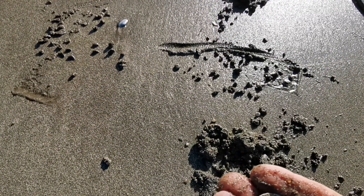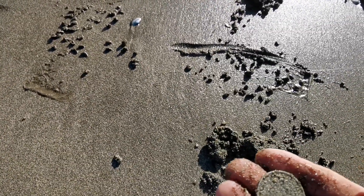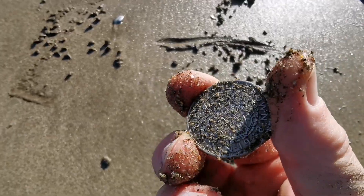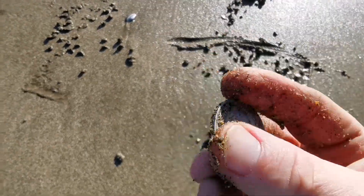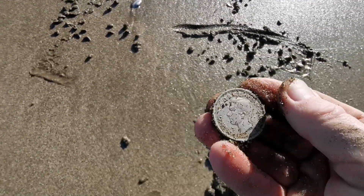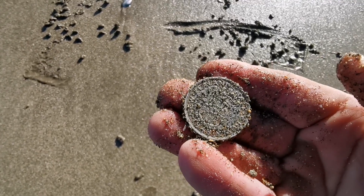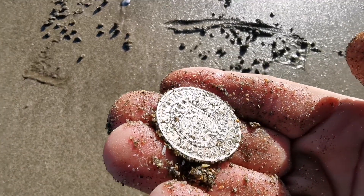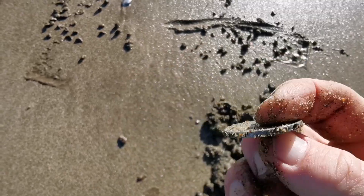That's a half crown! No way, oh my god. 1948. It seems to be in very good condition. It's got to be silver — otherwise it would have corroded. Yeah, fair out, I honestly wasn't expecting that.